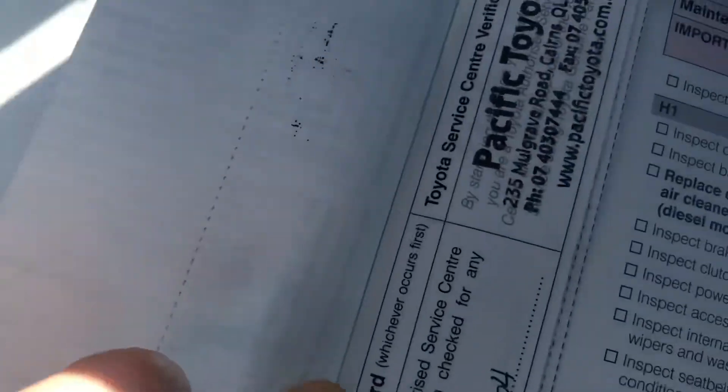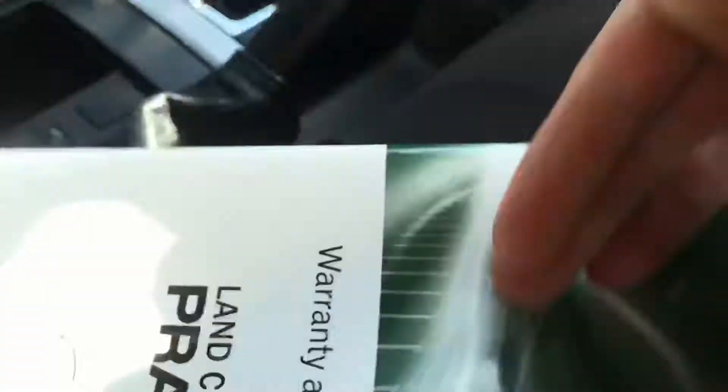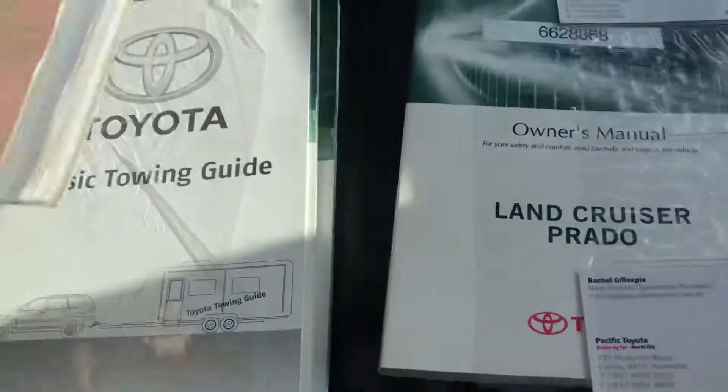Servicing and everything's in here. All of your books and everything are there.